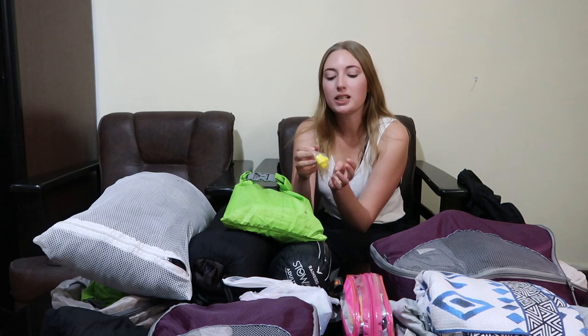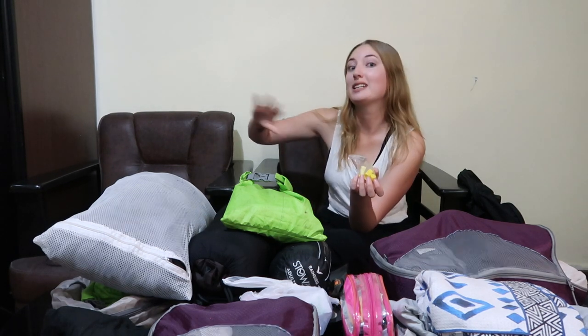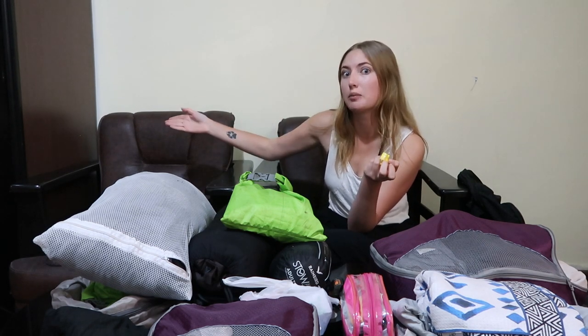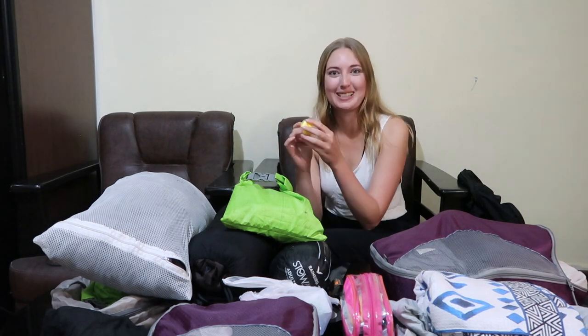Earplugs — definitely bring them. There were quite a few lodges where either the walls didn't go all the way to the roof so you could hear everything, or the walls were made of thin wood with splits where I could literally see and hear my neighbor. Obviously had a lot of snoring. Had one couple in Namche having a great time next to me. Thank God for my earplugs.